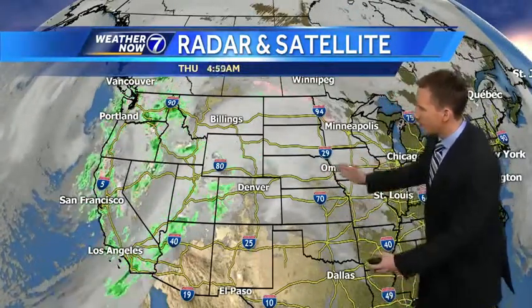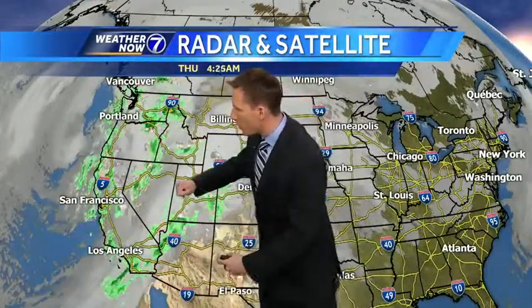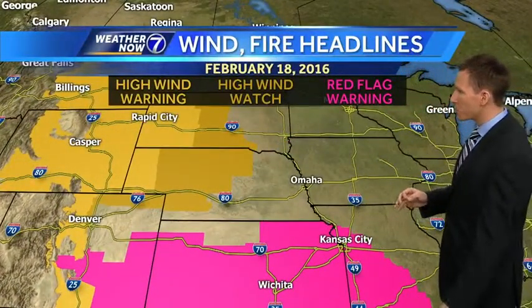We have this ridge building across the middle of the country — we've been waiting for this for several days. The high, thin clouds out ahead of it along a warm front are lifting across the area early this morning. Everything's being driven by this huge storm system bringing a lot of rain across the west coast. You get a trough across the west coast, that usually means a big ridge across the middle of the country. Underneath that ridge, warm conditions and strong south winds as well.